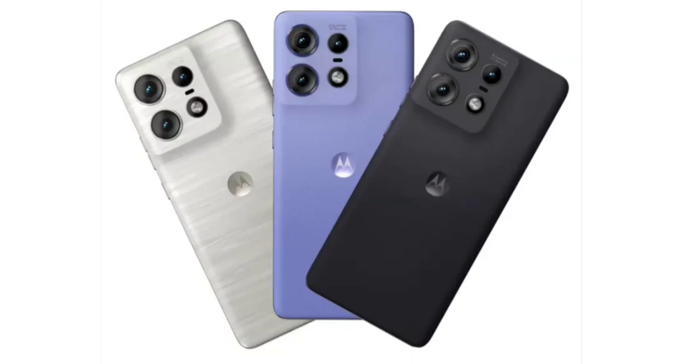Under the hood, it is equipped with the Qualcomm Snapdragon 7 Gen 3 SoC, paired with up to 12GB of RAM and 256GB of internal storage.